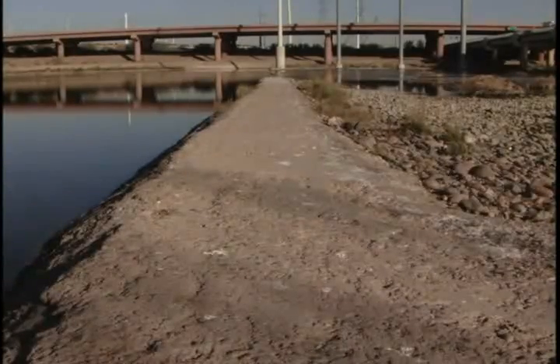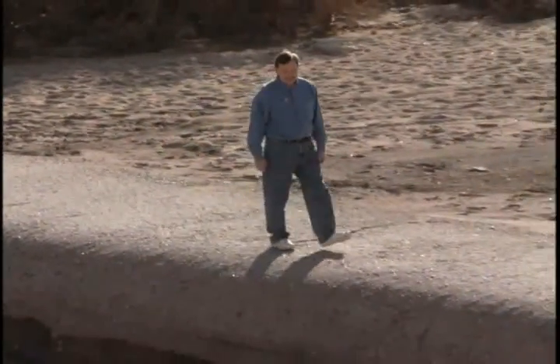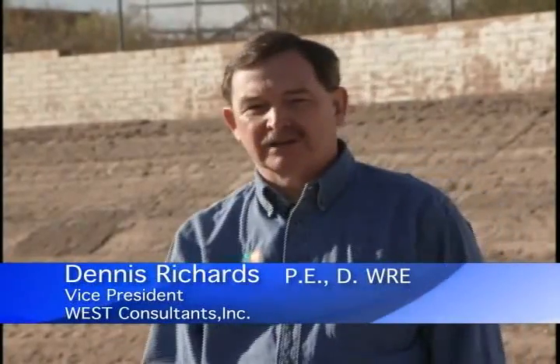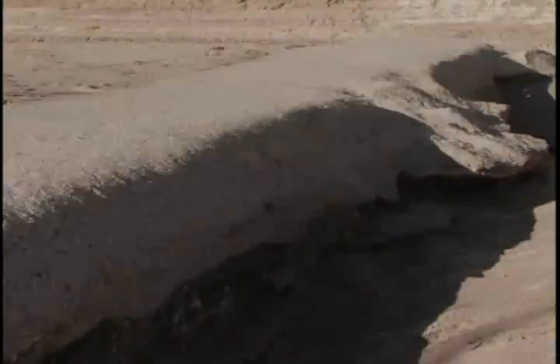River beds can also be protected through the use of soil cement grade control structures. These drop structures change the slope of the channel to slow the velocity of the water, reducing the potential for erosion. The purpose of the grade control structure is to create a hard point within the river system to prevent long-term lowering of the stream bed.